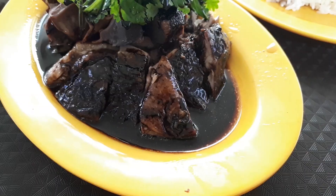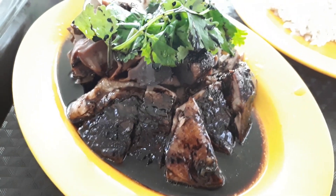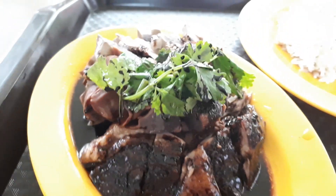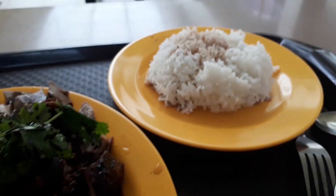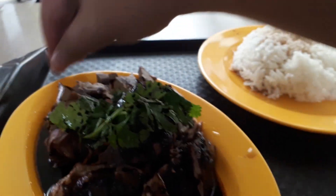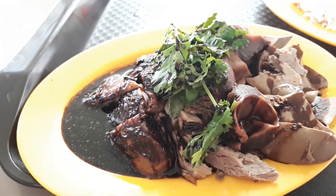Welcome to another food adventure with Getting Lost. Today we are at Commonwealth Crescent Food Centre to try some delicious good food like this braised duck rice.